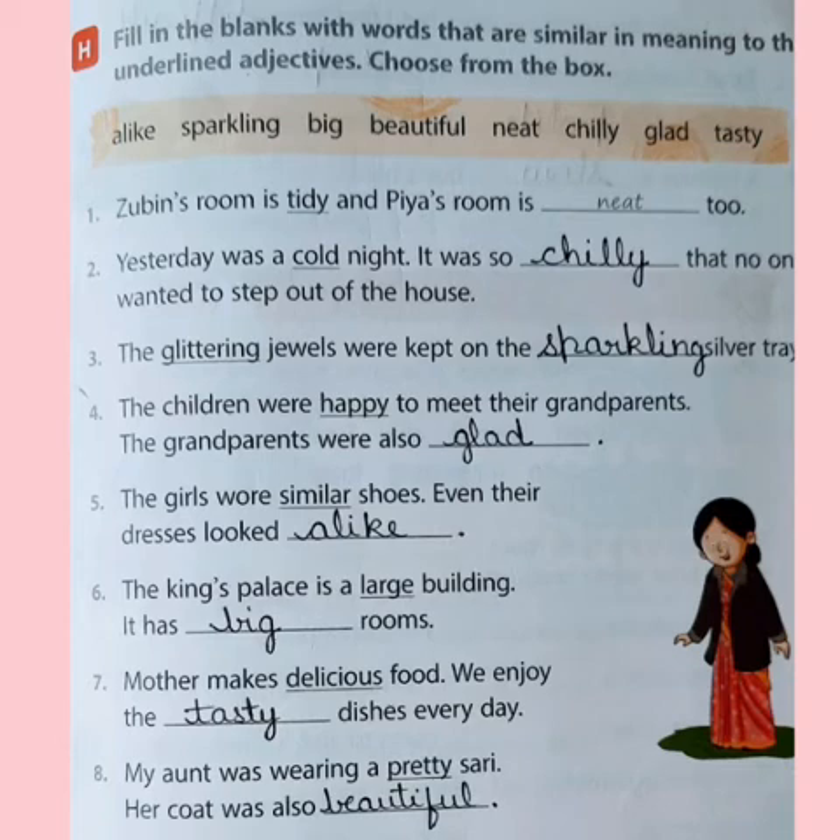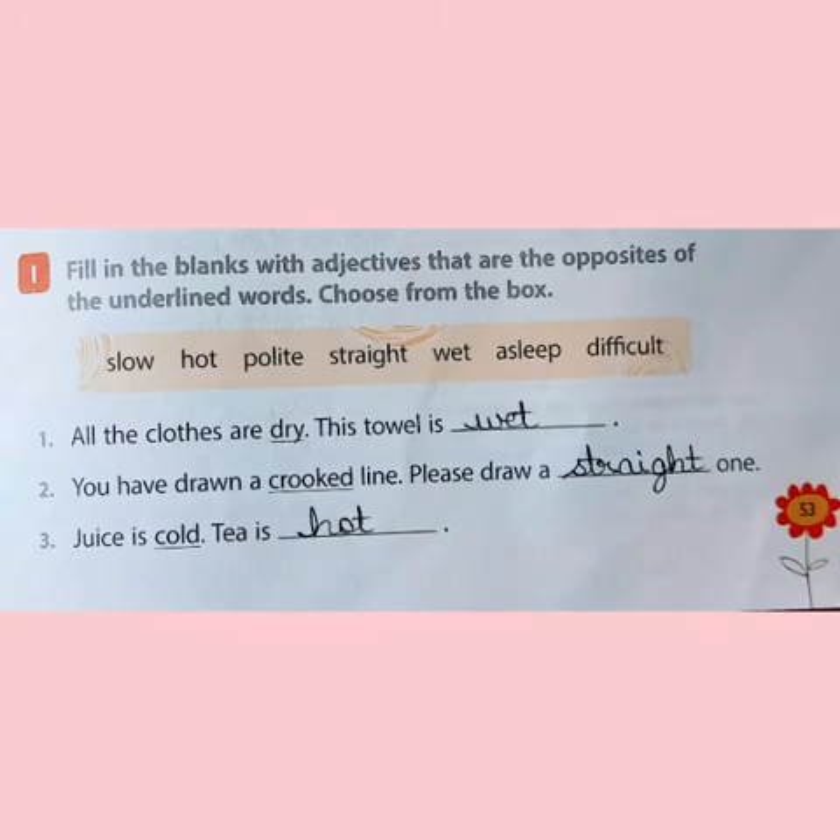We move on to exercise I: fill in the blanks with adjectives that are opposites. We have to choose the opposite word of the given underlined word. Let us start the first sentence: all the clothes are dry. What is the opposite of dry? You have to find it from the box and write in the blank. The opposite of dry is wet.